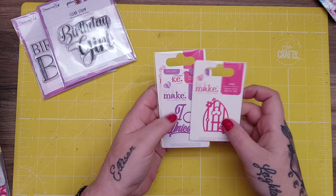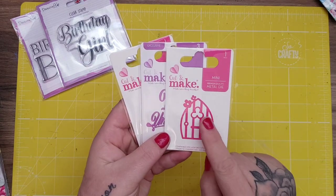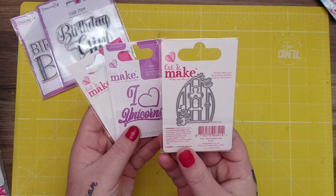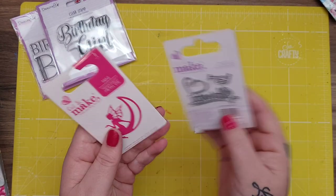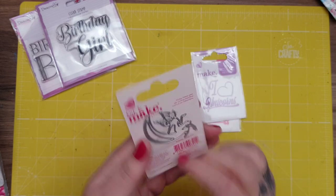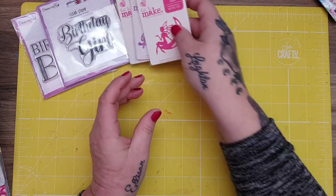Then I got a couple of these wee dies. I got this one — I thought it was really nice for making ATCs. It's a wee fairy door. These dies are only £1 each, they're really good. I got 'I Heart Unicorns' — I thought that was nice. And this fairy one — I've got some of the other fairies so I thought that was cool. I like them for ATCs and journals and things.